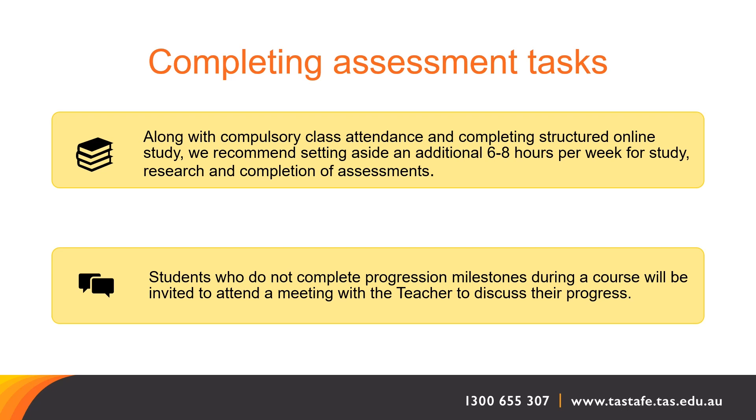Attendance is so important because this course is a combination of on-campus and online learning. However, it is structured learning — it is not self-paced. It is a combination of online and on-campus but structured and timetabled. Along with compulsory class attendance and structured online learning, we recommend setting aside an additional six to eight hours per week for study, research, and completion of your assessments.